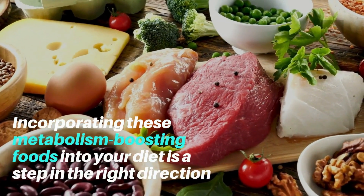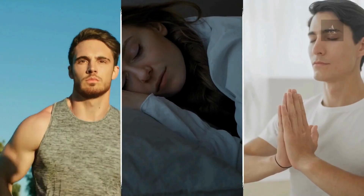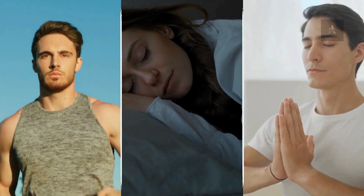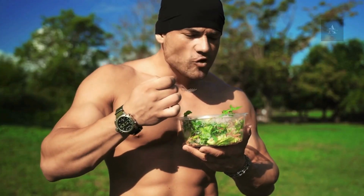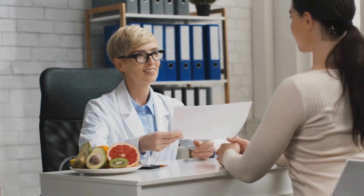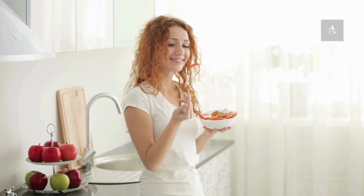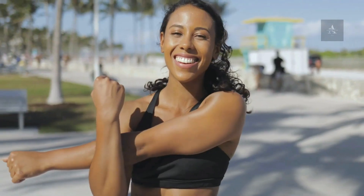Incorporating these metabolism-boosting foods into your diet is a step in the right direction, but it's important to remember that they work best when part of a holistic approach. Regular physical activity, sufficient sleep, stress management, and an overall balanced diet are crucial components of supporting your metabolism and overall well-being. Consultation with a registered dietitian or healthcare professional can provide personalized guidance based on your individual needs and goals. By making thoughtful food choices and embracing a healthy lifestyle, you can harness the power of these natural foods to optimize your metabolism and journey towards greater vitality.